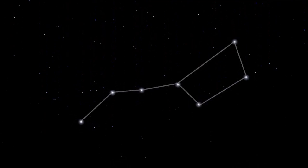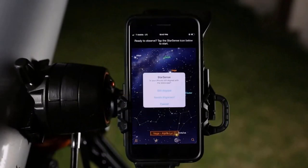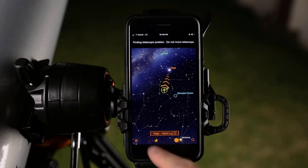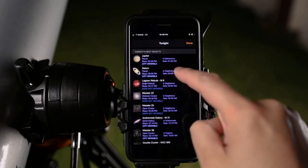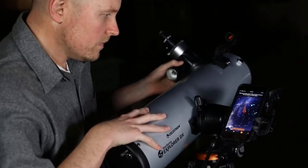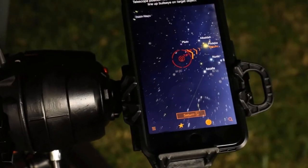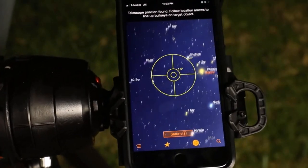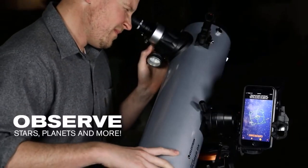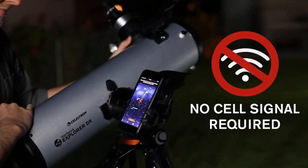Just follow the arrows to locate stars, planets, and more. This one-of-a-kind telescope uses patented, award-winning StarSense Sky Recognition Technology and your smartphone to analyze star patterns overhead and calculate its position in real time. The app generates a list of the best objects to view based on your exact time and location. View planets, brighter nebulae, galaxies, and star clusters from the city; or list fainter deep-sky objects from darker sites.